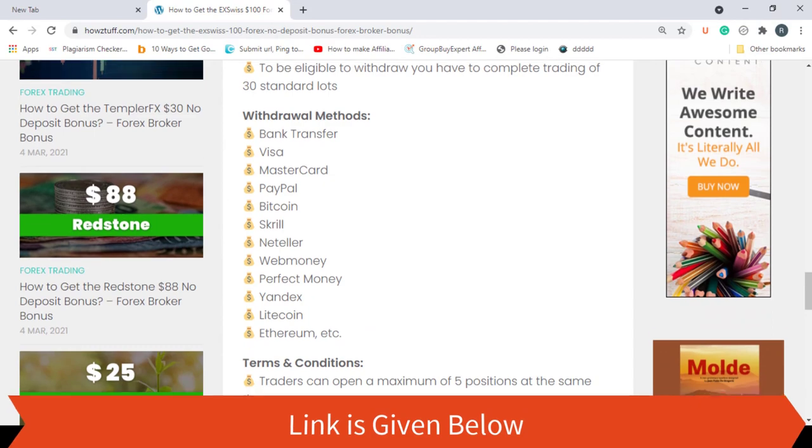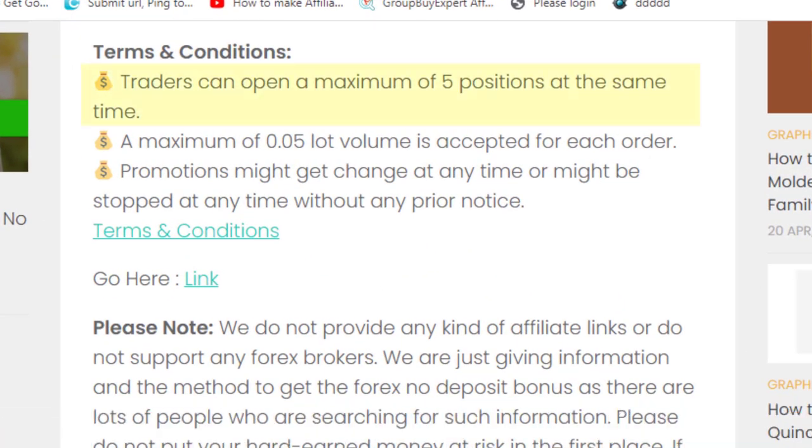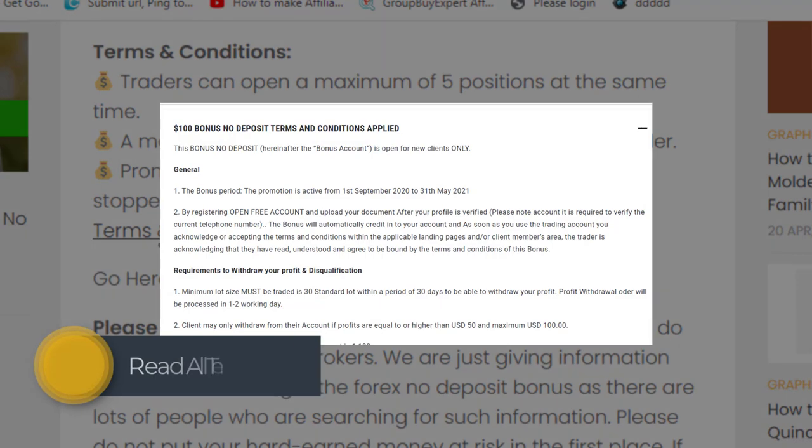Now let's see some of the terms and conditions of this bonus program. Traders can open a maximum of five positions at the same time. A maximum of 0.05 lot volume is accepted for each order. You can read all the terms and conditions by going through this link.